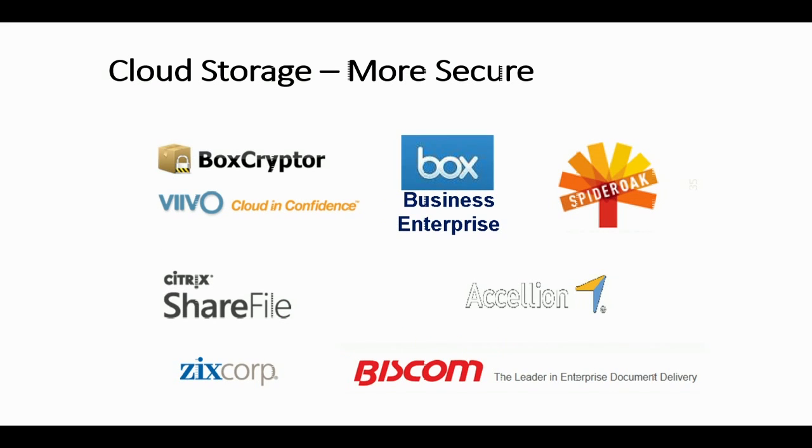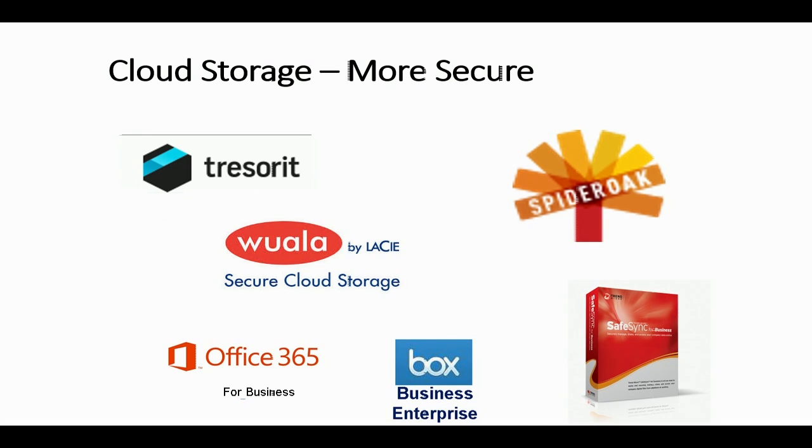There are other services that are less risky and more secure: Box for Business and Enterprise, SpiderOak, ShareFile, and others. Office 365, Tresorit — these are all generally considered to be more secure services. And the reason for that is this: it's about who controls the key that is used to encrypt your data.